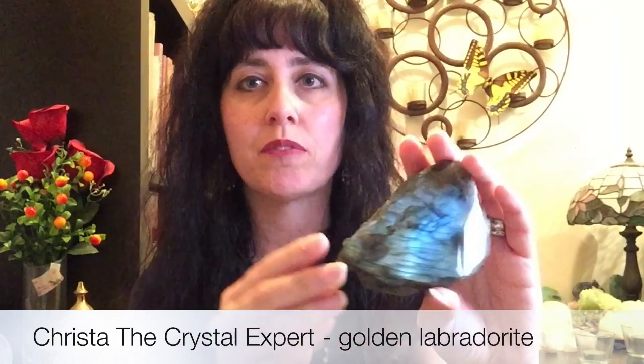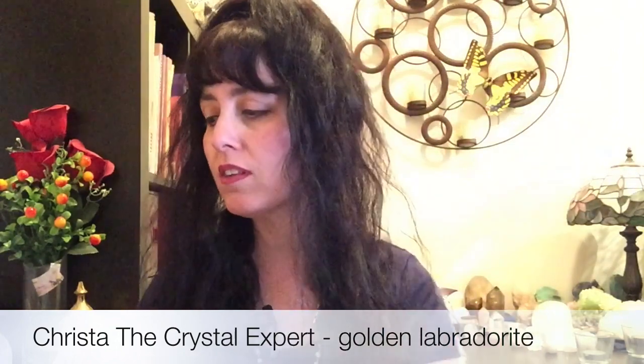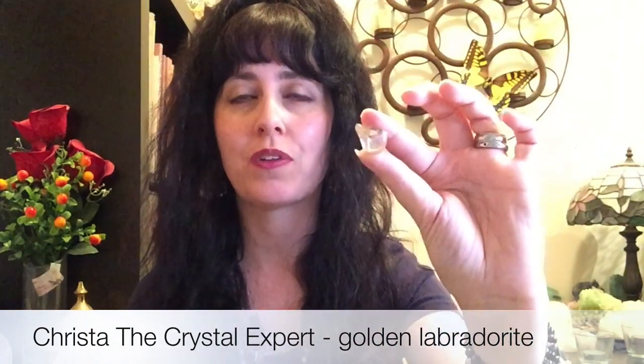Now let me show you a piece of the other Labradorite that many of us know and love — I have another video that talks about this specific type of Labradorite. This Labradorite is the one that has flashes of blue, green, sometimes violet and gold. Some people refer to Golden Labradorite as the kind that has gold in flash, but that's not the Golden Labradorite I'm talking about in this video. Golden Labradorite is this gemstone here.